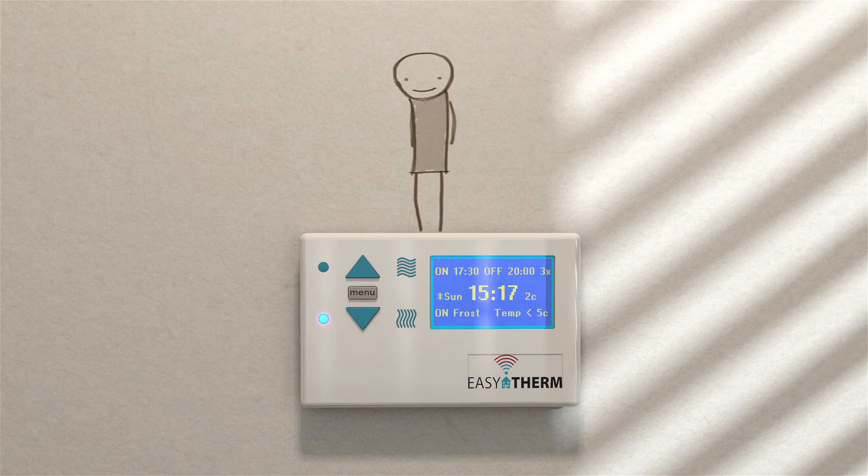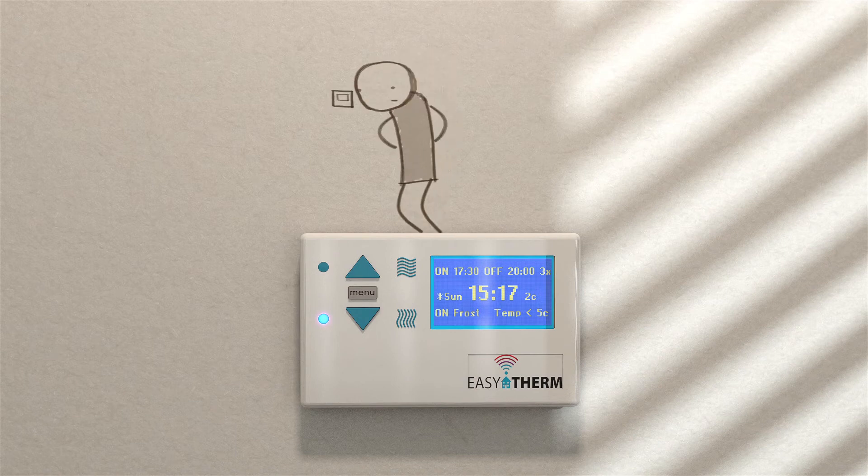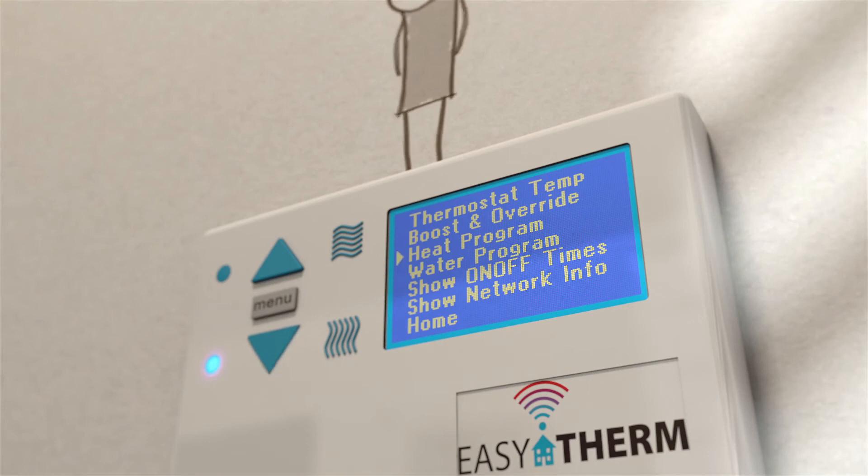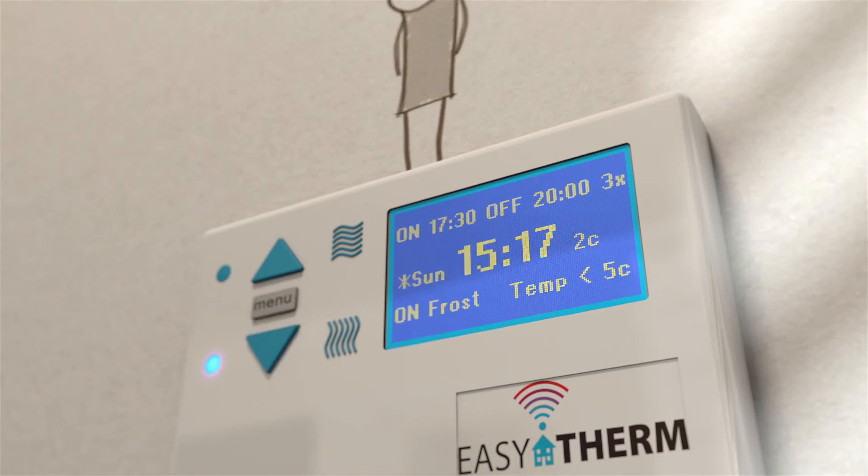And the best thing about it — Andy doesn't need to stand over his old controller fighting with those fiddly little buttons or squinting at those hard to read displays any longer, because everything is available with 3 easy to use buttons.